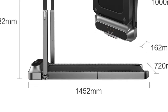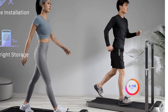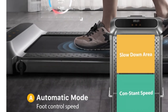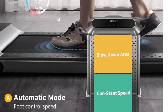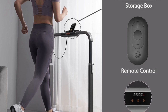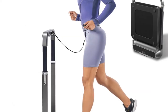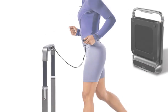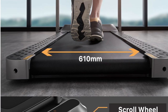Built with a durable construction and a maximum loading capacity of 110 kg, the Walking Pad R2 is sturdy and reliable. The one-year warranty adds an extra layer of assurance for potential buyers. Whether you're looking to incorporate light walking into your daily routine or engage in more intense cardio sessions, this treadmill offers a convenient and space-saving solution. Its dual-load functionality, foldable design, and exercise data tracking make it suitable for individuals of various fitness levels.